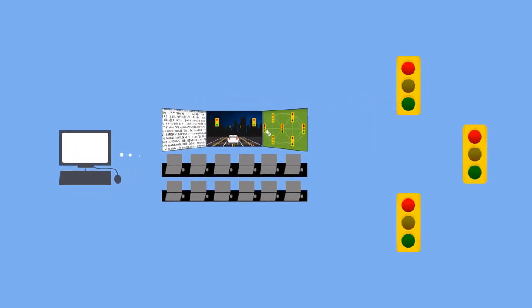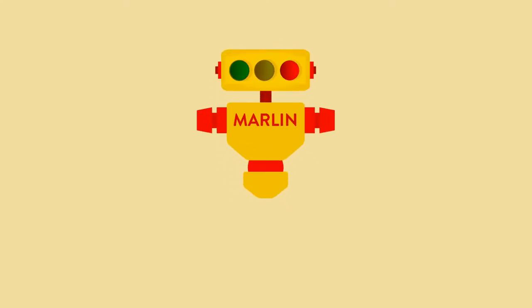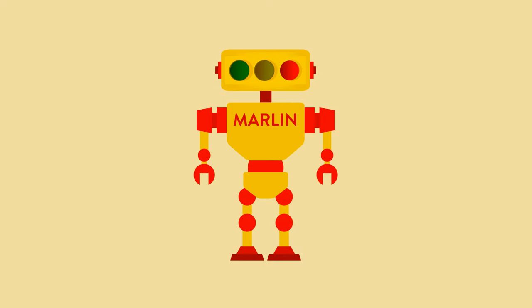This of course requires a fancy control center and direct communication between intersections and that control center. But can we do it without an expensive mega command center? Just recently, computer chips have become small and smart enough to actually fit inside a traffic light — infused with artificial intelligence, the possibilities open wide.